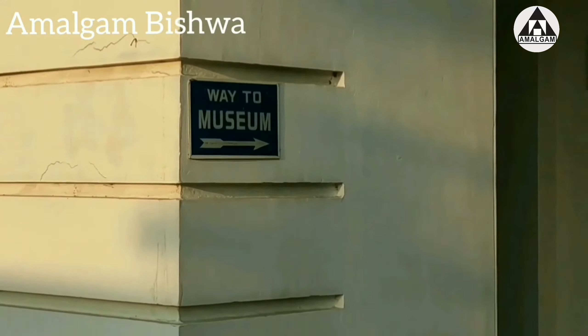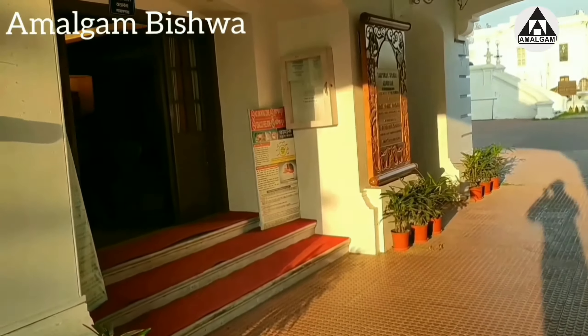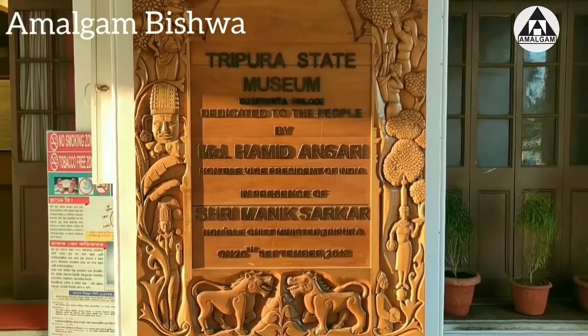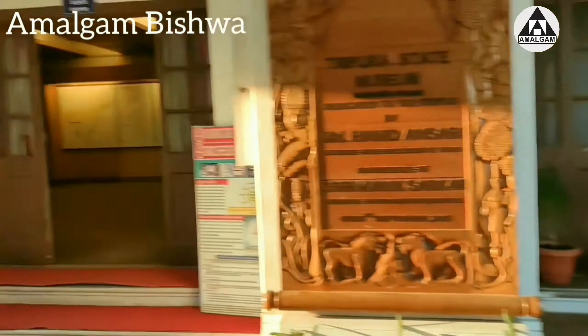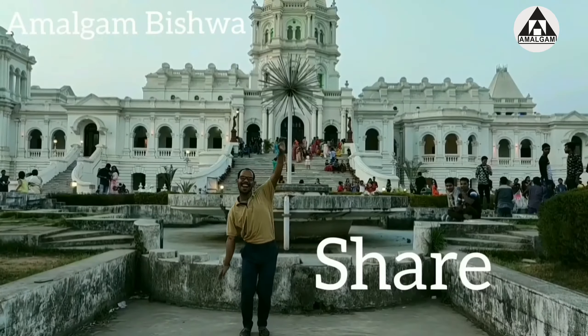This is the museum entrance. I am making videos here because photography and videography are not allowed inside. There are a lot of statues and historical things. It was quite a fruitful journey — we have come to know so many new things about Tripura as well as North East India, and we have enjoyed a lot.